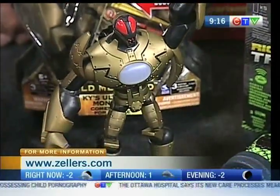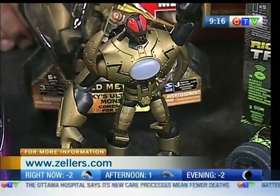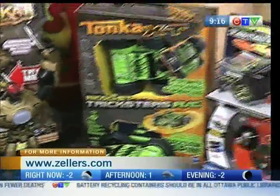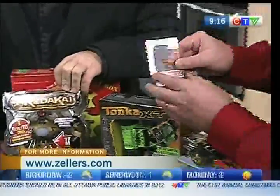What's this? This is a new version of the Transformer, basically. It comes with cards with powers and holograms. You insert it inside, and the idea is to get the three red bars, which gives you lots of power. And it's interactive with other ones, so kids can play with their buddies.